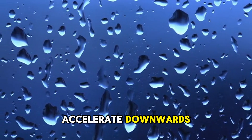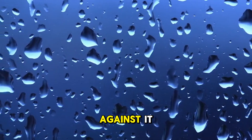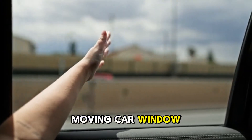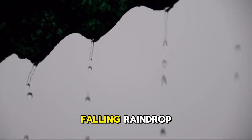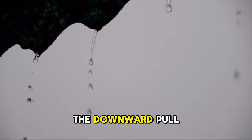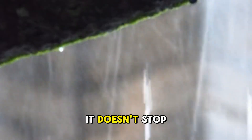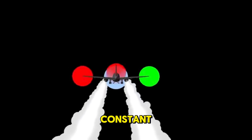The raindrop starts to accelerate downwards, picking up speed. But as its speed increases, so does the force of air resistance pushing up against it. The faster the raindrop falls, the stronger the upward push of the air becomes. Think of it like sticking your hand out of a moving car window — the faster the car goes, the more forcefully the wind pushes your hand back. Eventually, the falling raindrop reaches a speed where the upward force of air resistance perfectly balances the downward pull of gravity. The two forces cancel each other out, the net force is zero, and the raindrop stops accelerating. It doesn't stop falling, but it stops getting faster, continuing at a constant maximum speed.